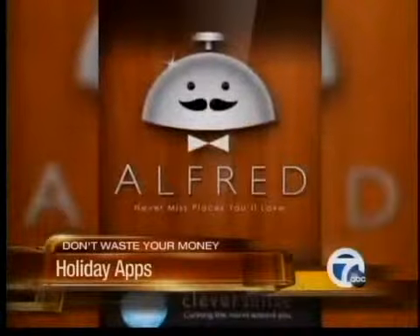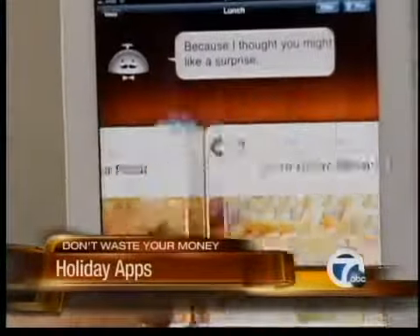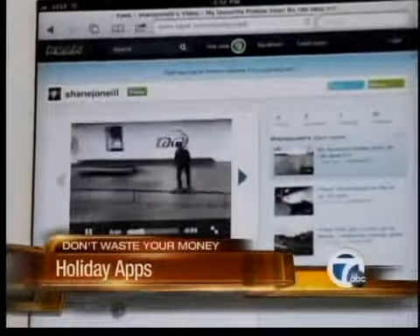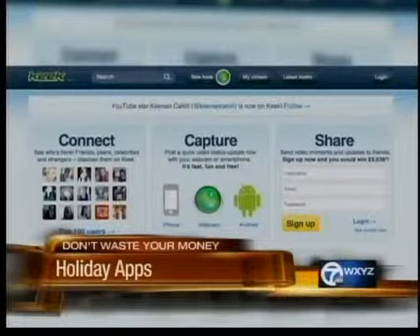Burned out from cooking? Alfred is like your personal butler, serving up restaurant recommendations based on your likes and dislikes. Share memories with family and friends using Keek, which lets you upload video status updates. You take a little video with your smartphone, about 30 seconds or less, and you can push one button and it sends it out to your Keek network.